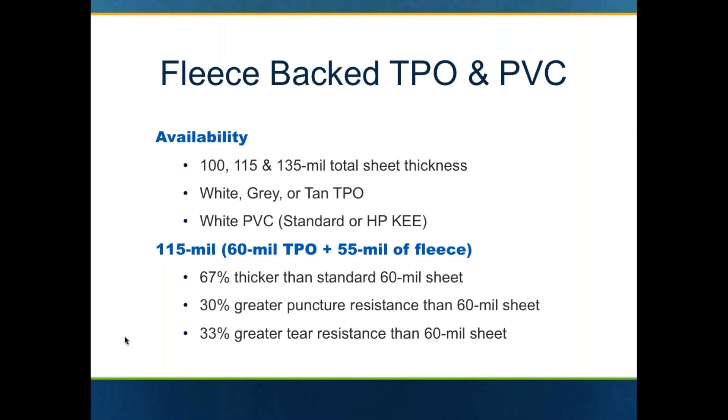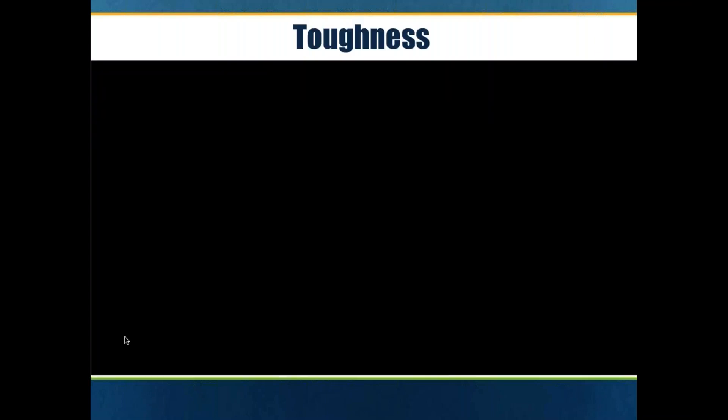When you look at fleece back TPO and PVC, it's available in three thicknesses: 100, 115, and 135 — so that's 45, 60, and 80 mil membrane with the 55 mil fleece. There are a number of different colors that you can get fleece back in. What the fleece does is provide greater thickness, much better puncture resistance, and greatly enhanced tear resistance.